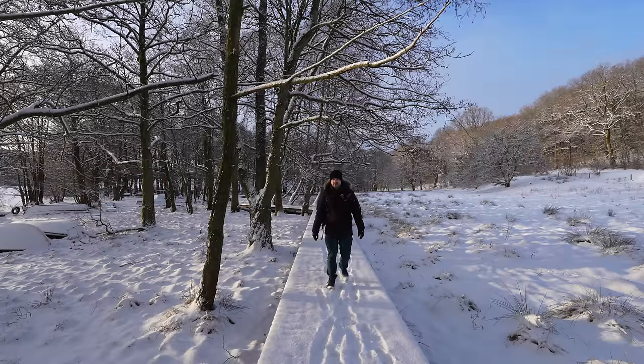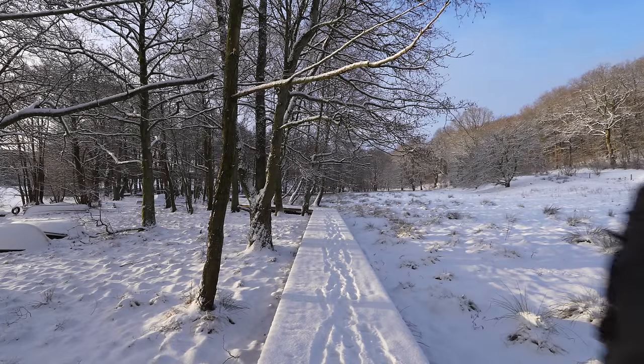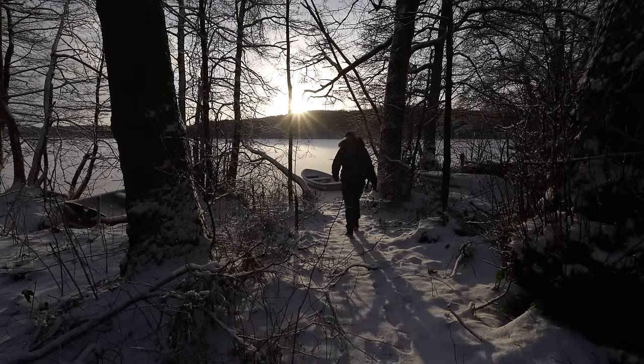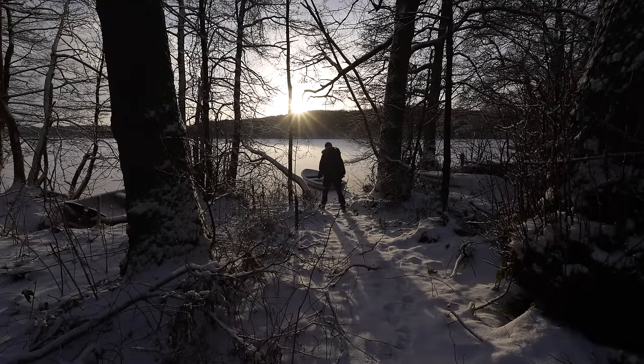As important as it is to have pre-visualized and researched several locations before the snow actually arrives, it is equally as important to go out and actually explore, even in locations that may not make sense. So I do occasionally come by some quite interesting compositions.